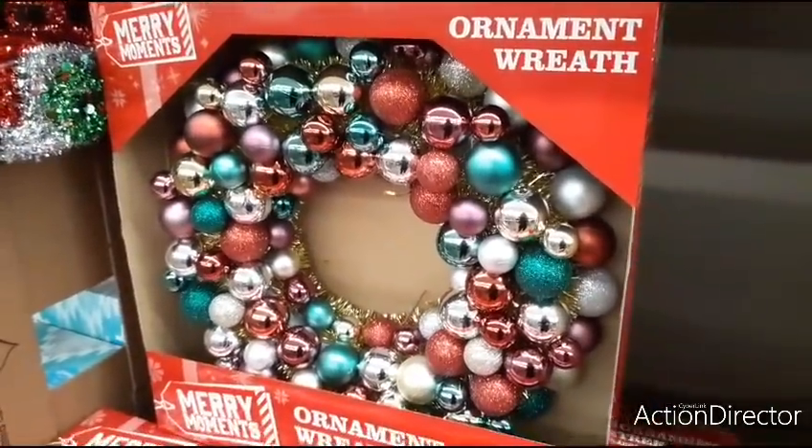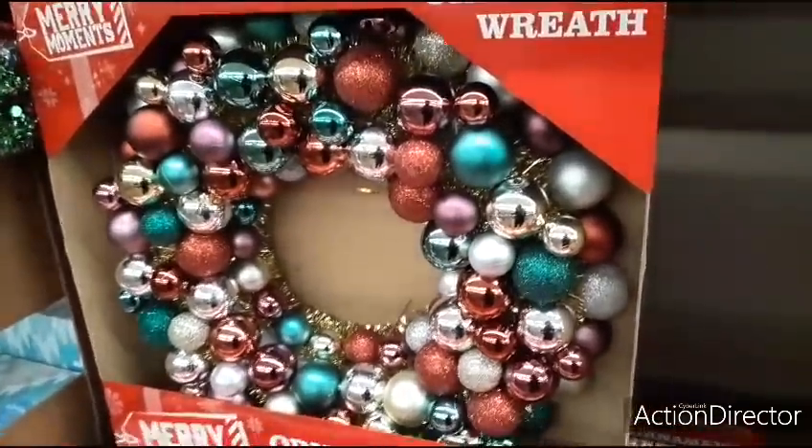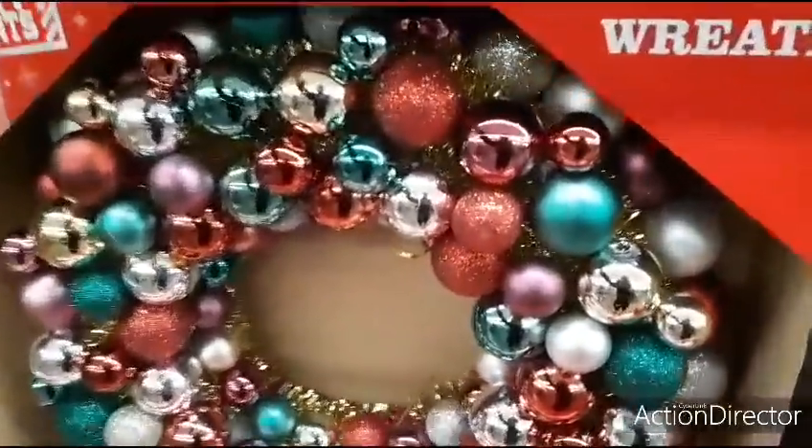Hello friends, we're here at Aldi and this is a really nice ornament wreath. I really like the colors. This one is $9.99. Super cute.